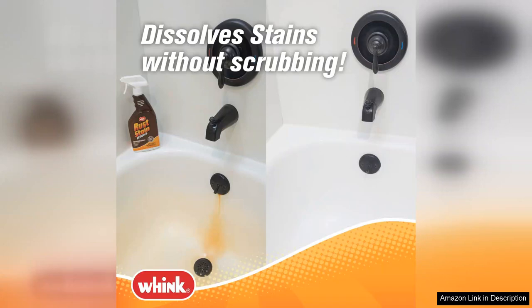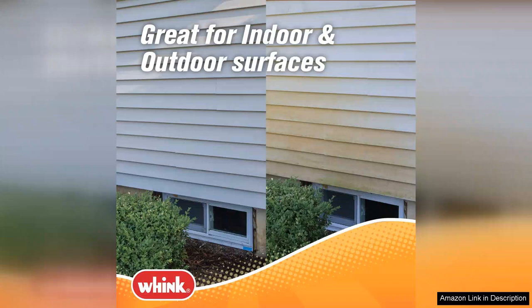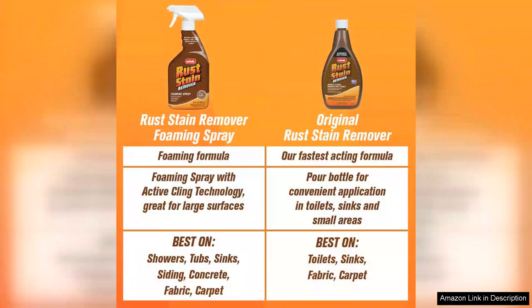The powerful formula penetrates deep into the stains, lifting them away without damaging the surrounding material. One of the biggest perks of the 349,944 rust stain remover is its versatility. I've used it on various surfaces, including fabric,